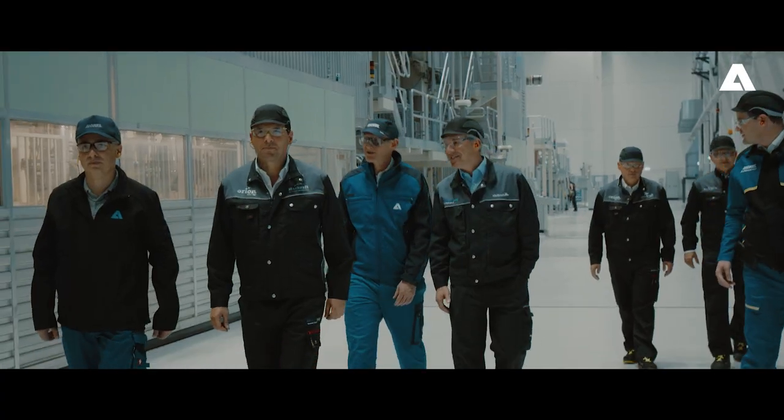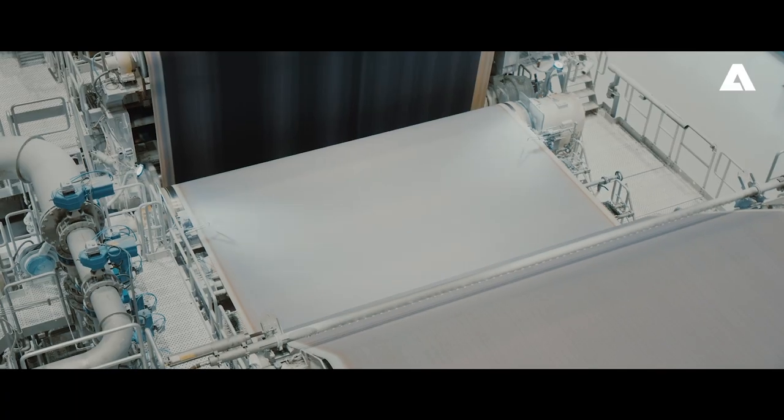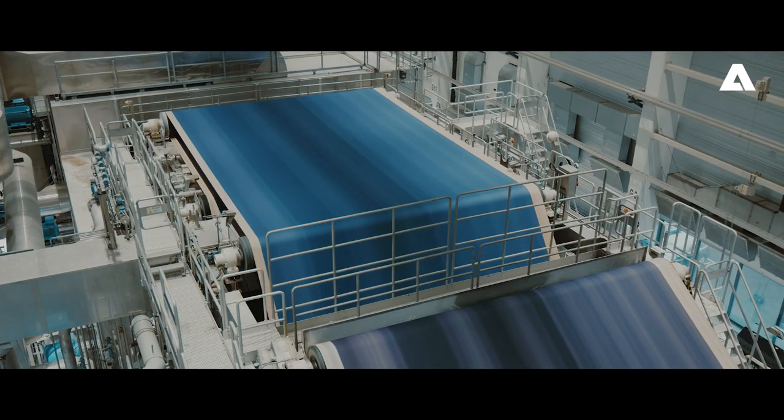The biggest challenges in the PM3 project were to coordinate all these people — sometimes there were over 500 people involved in mounting the machine — and to keep to the really very tough time schedule.